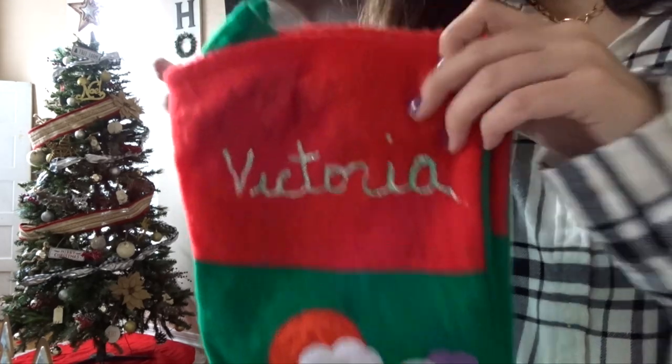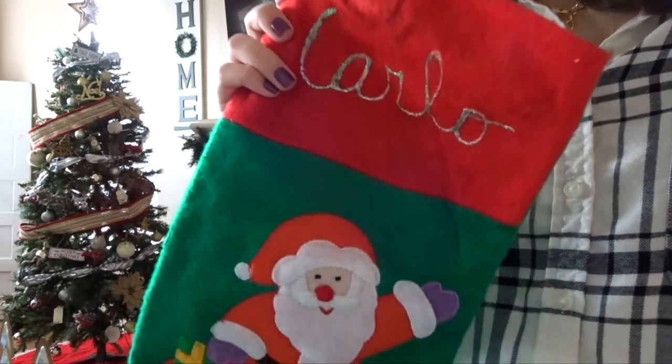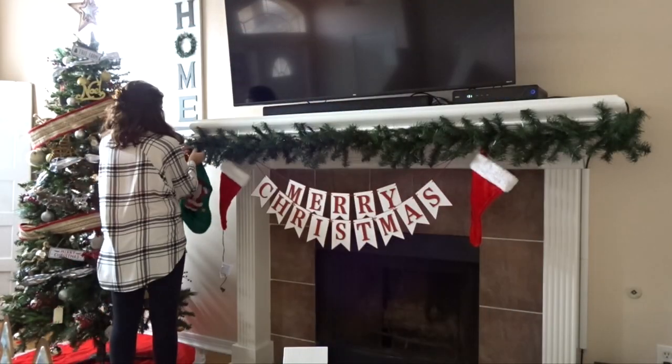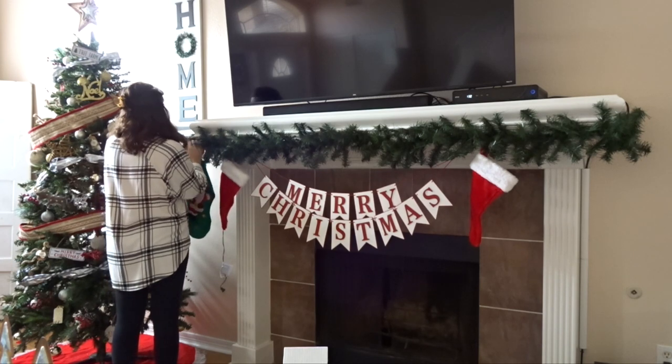And of course you can't forget about the kids' stockings. There's mine and then my brother's, and these are from when we were little, so we love to keep these up every year — they're just too cute.